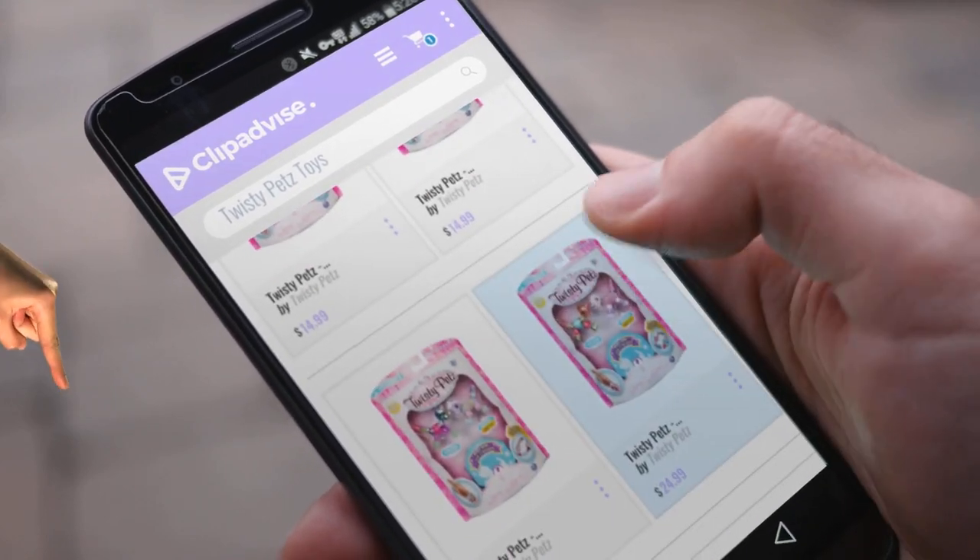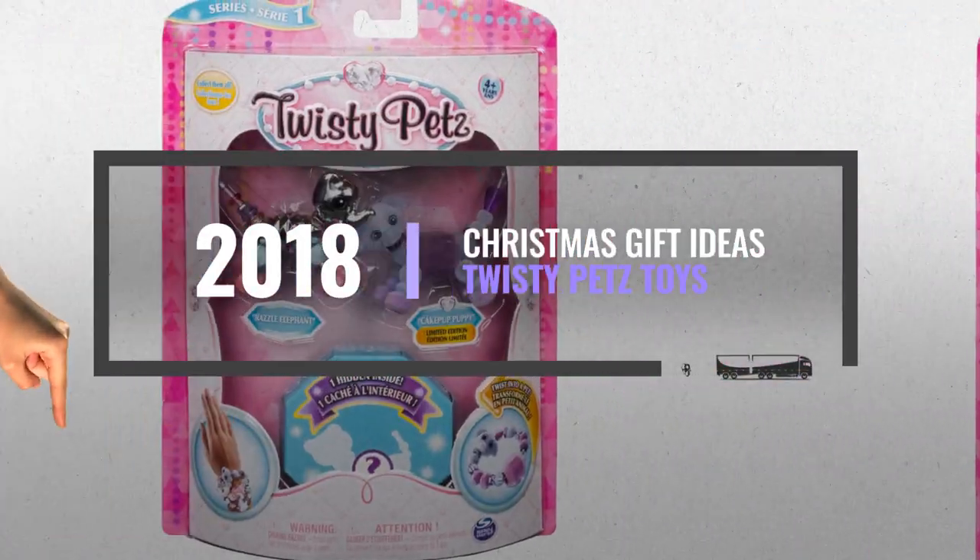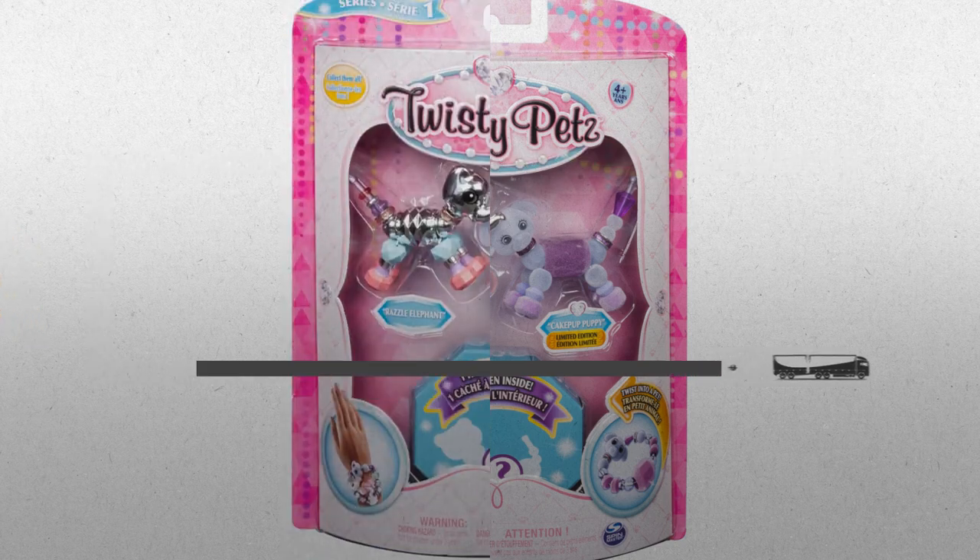My name is Emma, and I'm here to tell you about Twisty Pets toys you've got to see. At any time, just click this banner and get real-time deals on your favorite products.